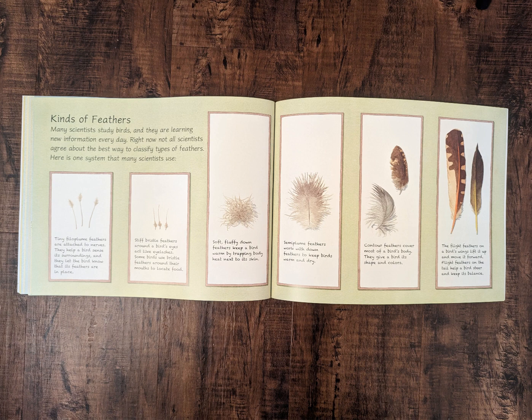Semi-plume feathers work with down feathers to keep birds warm and dry. Contour feathers cover most of the bird's body. They give a bird its shape and color. The flight feathers on a bird's wings lift it up and move it forward. Flight feathers on the tail help a bird steer and keep its balance.